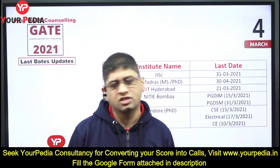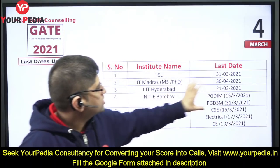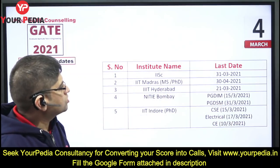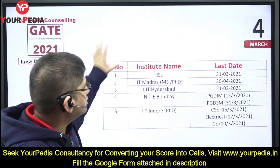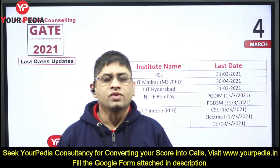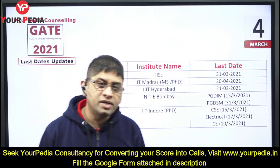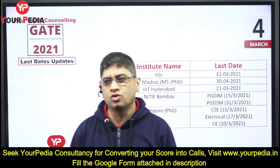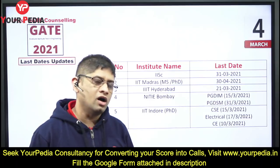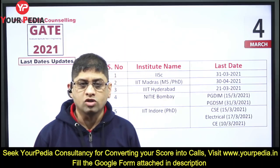So to summarize: IISc Bangalore 31st March, IIT Madras we have time till April, IIIT Hyderabad 21st March, NITIE Bombay 15th March, and IIT Indore 15th March, 17th March, and 10th March. These are the recent updates as of 4th March. I will keep coming weekly for the next one to two months with updates related to summer admissions. Those of you who have a GATE score or want some particular opportunity this summer — your PDA team is there with you. You can seek our help. All the best, thank you.